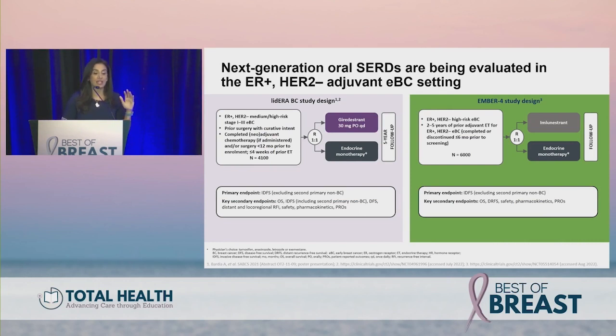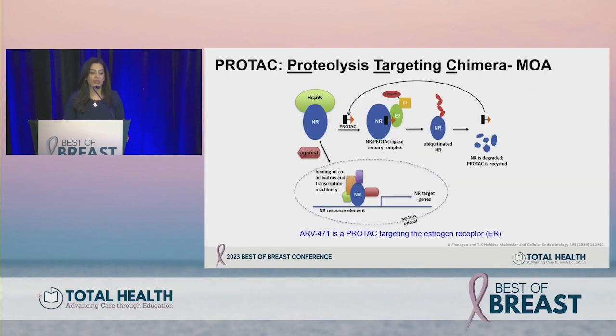This has led to large phase three adjuvant studies currently ongoing. The LIDERA trial looks at giredestrant versus endocrine monotherapy upfront for all ER positive breast cancer patients. EMBER-4 looks at a switch strategy — patients who received two to five years of standard adjuvant endocrine therapy are randomized to receive an oral SERD versus continuing their current regimen. We eagerly await what these will show.